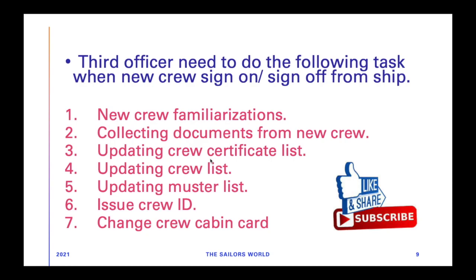Whenever there is a sign-on or sign-off on the ship, the third officer needs to do the following tasks: new crew familiarization, collecting documents from the new crew like passports, CDC, and certificates which are required and should be stored with the master. Additionally, updating the crew certificate list, updating the crew list, updating the muster list, issuing crew ID, and making sure to change the cabin card. The cabin card is listed in every cabin and gives information about the particular person's duty and assigned task during an emergency or during drills. It's his duty to make sure the card has been changed and properly updated.